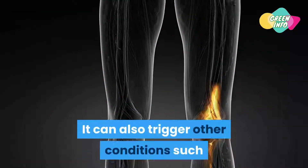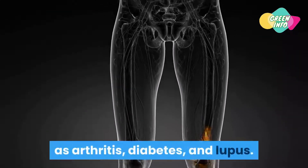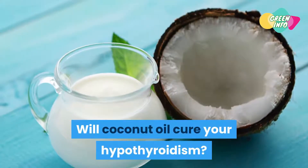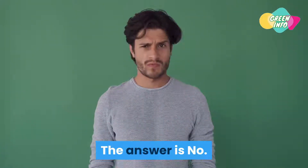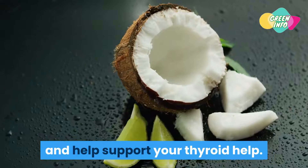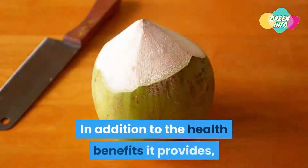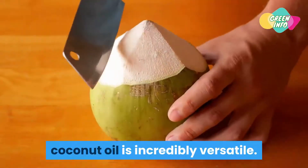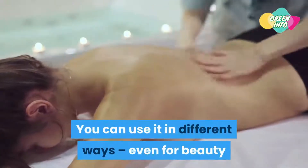Thyroid imbalance can also trigger other conditions such as arthritis, diabetes, and lupus. Will coconut oil cure your hypothyroidism? The answer is no, but it can help with the symptoms of hypothyroidism and support your thyroid. In addition to the health benefits it provides, coconut oil is incredibly versatile — you can use it in different ways, even for beauty and skincare purposes.